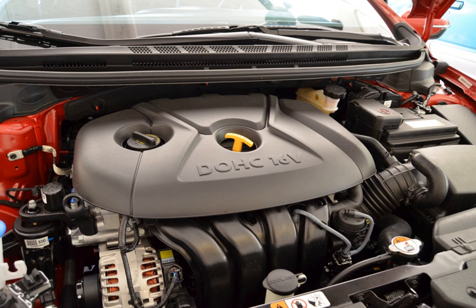New GDI 2.0L: The Nu GDI 2.0L version features the same 81 mm bore but with a longer stroke of 97 mm, producing 174 hp (130 kW, 176 PS) at 6,500 rpm with 157 lb-ft (213 Nm) of torque at 4,700 rpm.